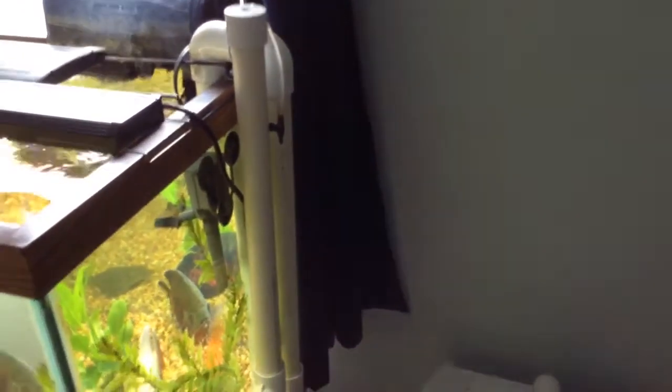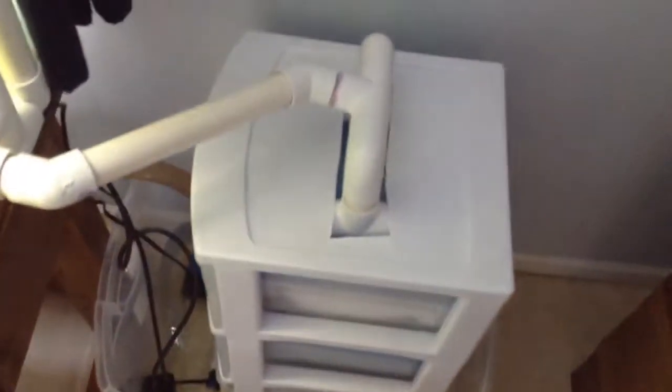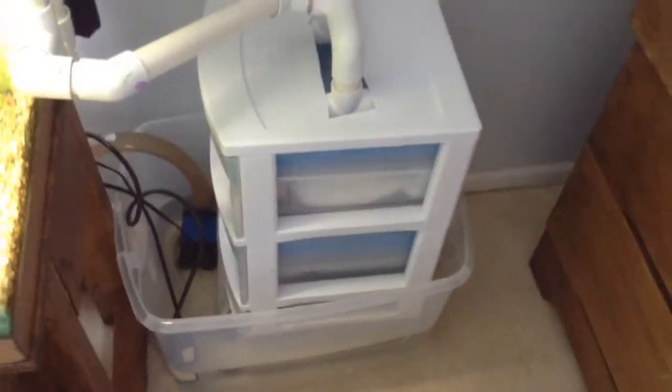Over here is that big sump. I went through it in the video yesterday and showed you — I modified the overflow and everything to work for this. It has two T's down here so there's a lot of flow. I have the same water pump on there though, same overflow, just modified. There's much more filter media capacity in there.